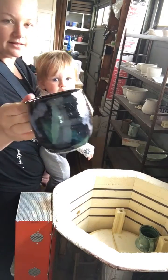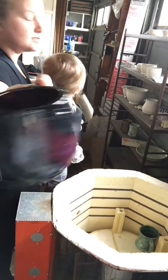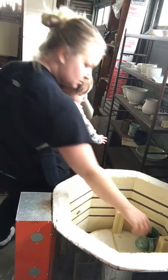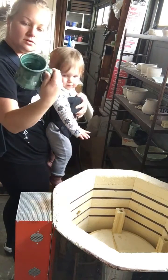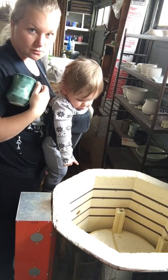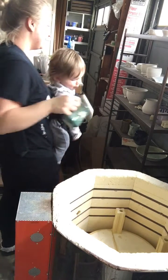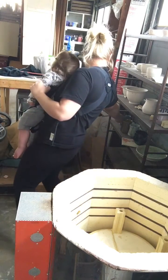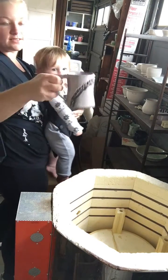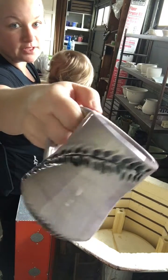Here is a galaxy mug looking pretty good. Love these. Oh, this looks good. This is a special order so I won't show it too close, but maybe just a little bit.